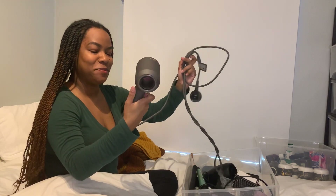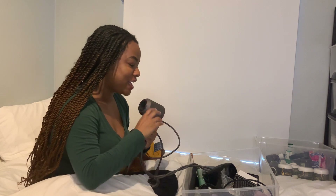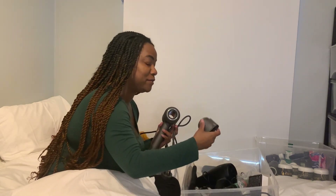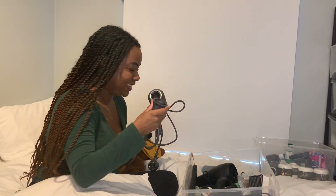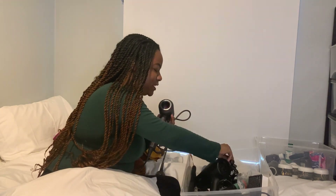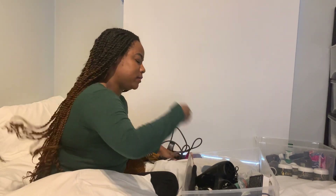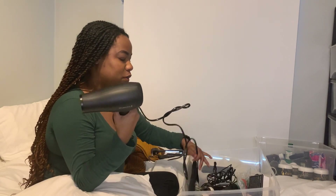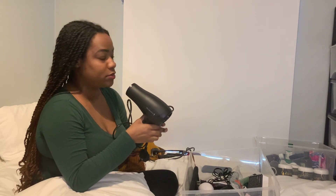This is my Dyson hair dryer that my really good friend kind of loaned to me for as long as I need it. I really love this hair dryer — it's so awesome, so of course this brings me joy. Then I have the less expensive Remington hair dryer, which I'm also going to keep because the Dyson was a loan, and you never know when a loan is going to be taken back.